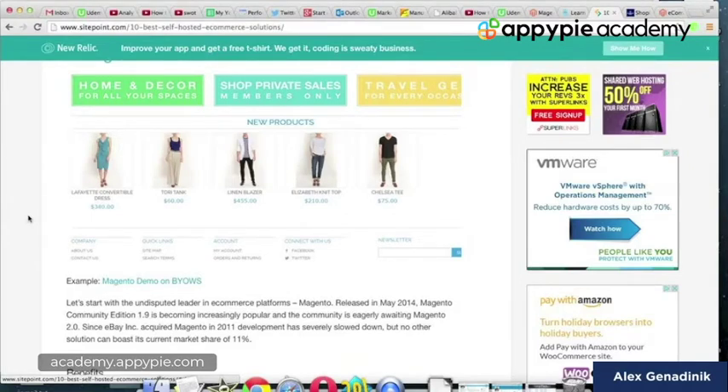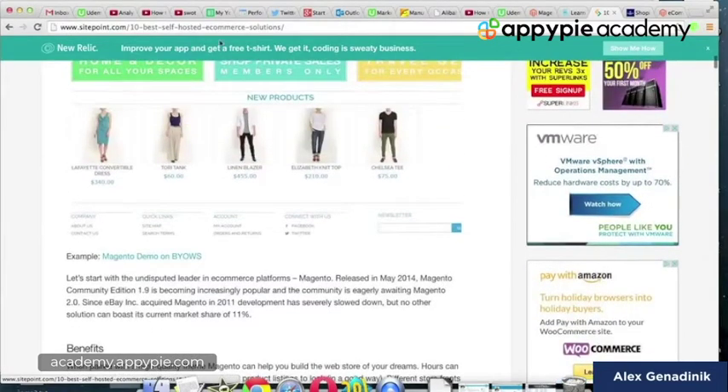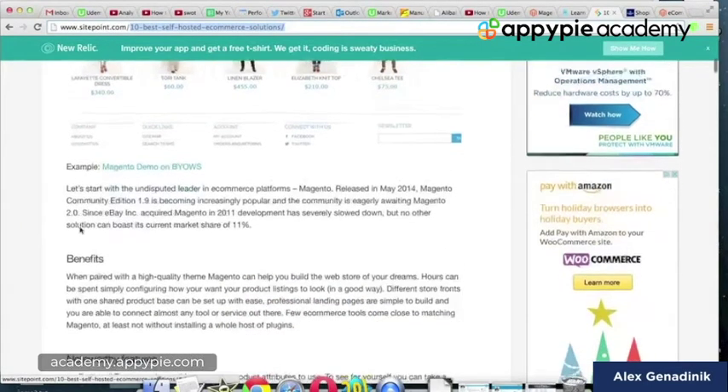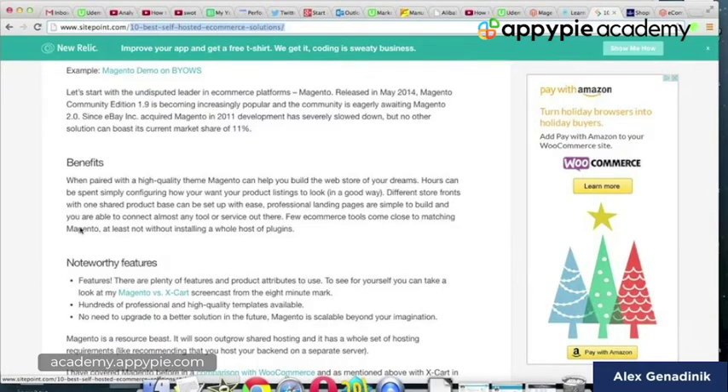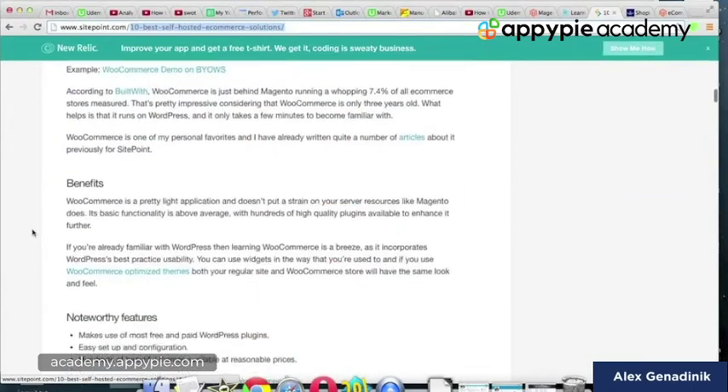In recent years, Magento has gained a bunch of competitors — new startup-style sites. Here I'm hovering over an article that compares the 10 best hosted e-commerce solutions, so you don't have to take my word for it. It's well-researched, and I'm going to point you to that article and talk about a few of these options.